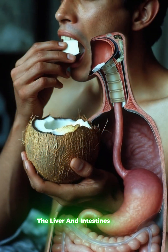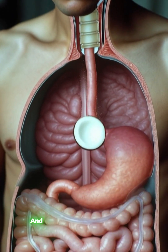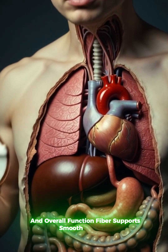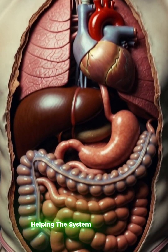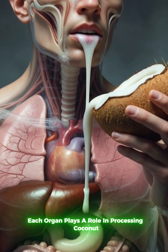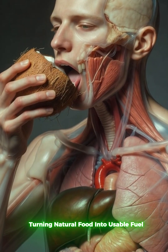The liver and intestines absorb nutrients that contribute to gut health and overall function. Fiber supports smooth digestion, helping the system work efficiently. Each organ plays a role in processing coconut, turning natural food into usable fuel.